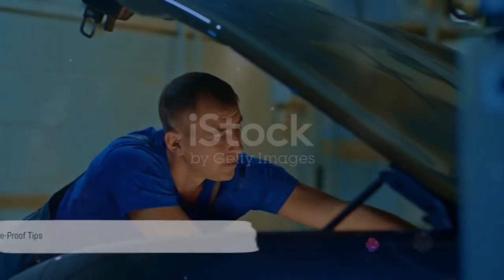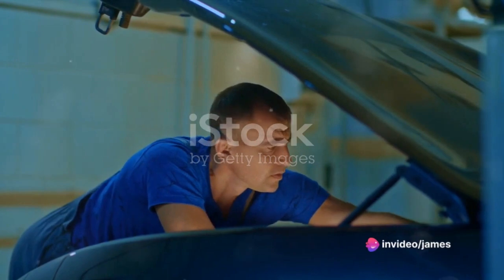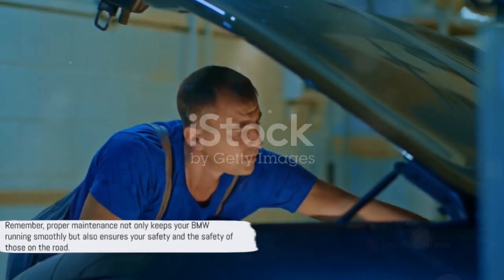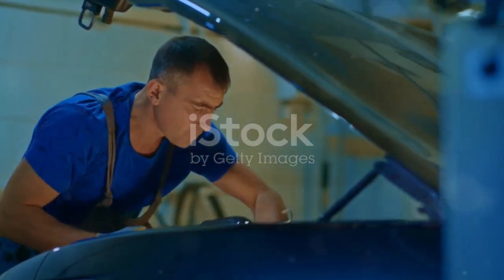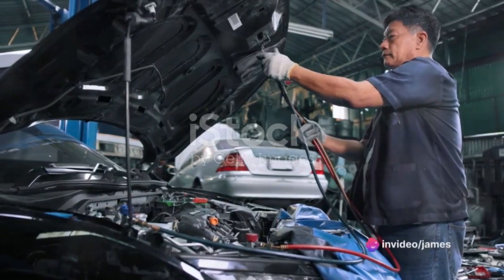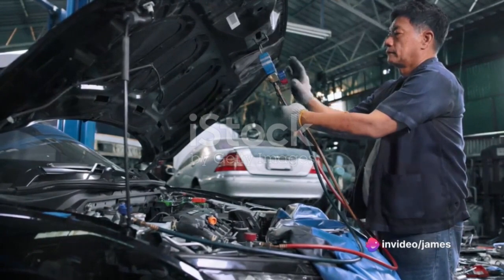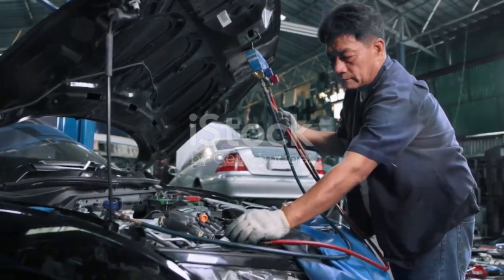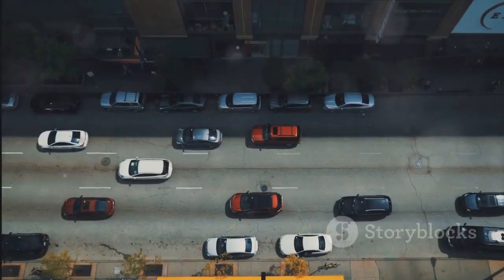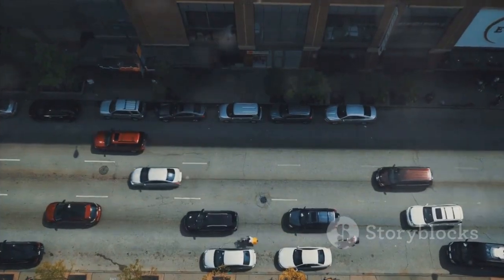There you have it, BMW owners — vital maintenance tips to protect your vehicle from potential fires. Remember, proper maintenance not only keeps your BMW running smoothly but also ensures your safety and the safety of those on the road. If you found this video helpful, give it a thumbs up, subscribe for more BMW-related content, and leave a comment below with any questions or experiences. Thanks for watching and drive safe.